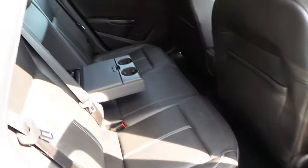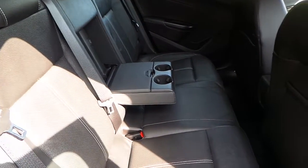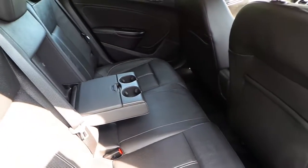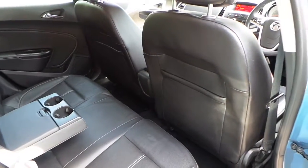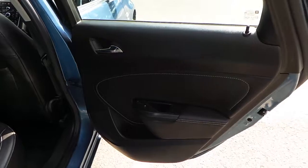The interior is finished in black leather with seating for five. It's got ISOFIX seating points as well, an armrest with cupholders, storage in the back of the seats, and electric rear windows.